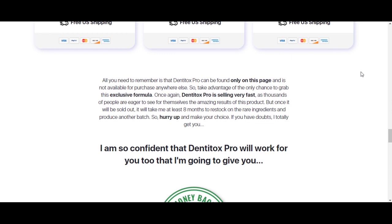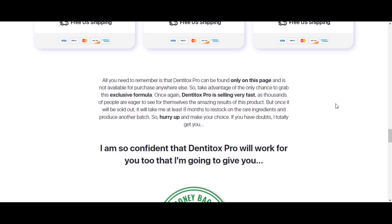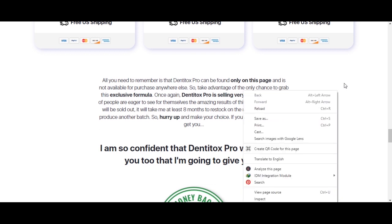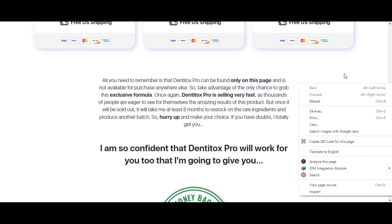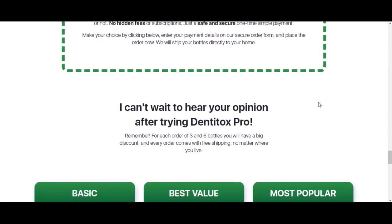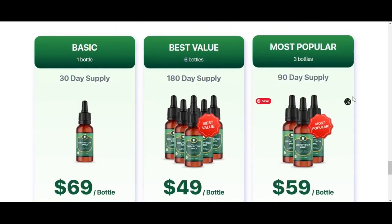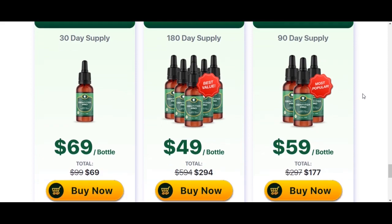So what is Dentitox Pro, and does it actually help you with the health of your teeth? Today, thousands of people are using Dentitox Pro, this natural product, and are having great results. People that have gum issues, inflammation in their gums, bad breath, and other problems with the health of their teeth are having great results.